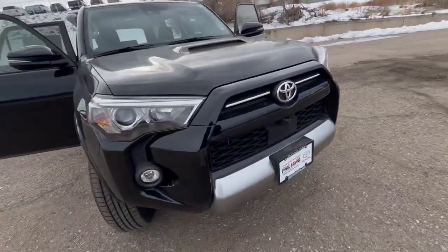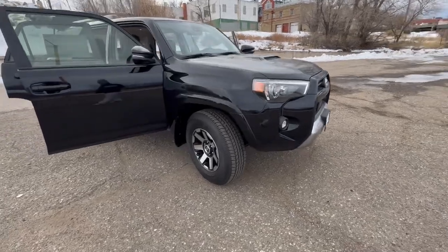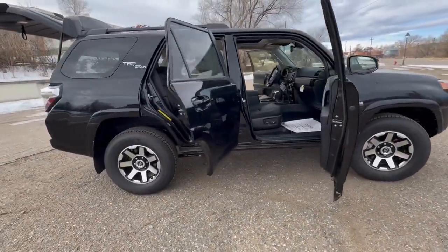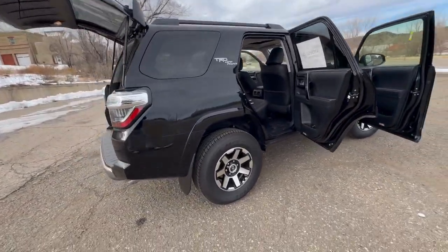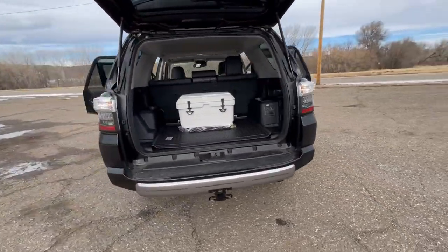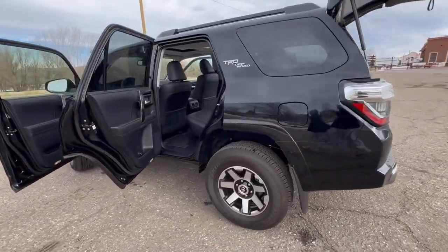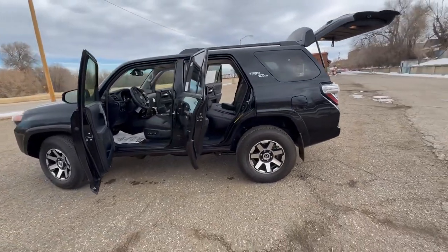Morning everybody, hope the morning is going well so far. Let's start this day off with some brand new 4Runners because we have special lease rates going on right now and some really good deals on 4Runners. If you are interested in a 4Runner, now would be the time to message me or give me a call if you have my number. I have access to every trim level available right now, fully loaded or all the way down to plain Jane. Whatever you want, great deals going on right now — message me for a 4Runner.